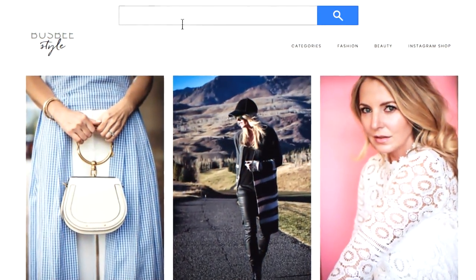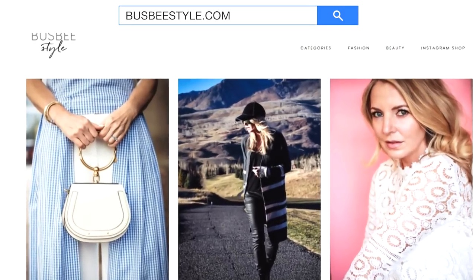Let me know if you have any questions. I'll put recommendations in the description box for you to check out. Thank you so much for watching — if you haven't already, please subscribe to my channel and pop over to the blog at busbystyle.com. I put a bunch of content on the website that I don't put on YouTube. Thanks again for watching, and I will see you next time. Bye!